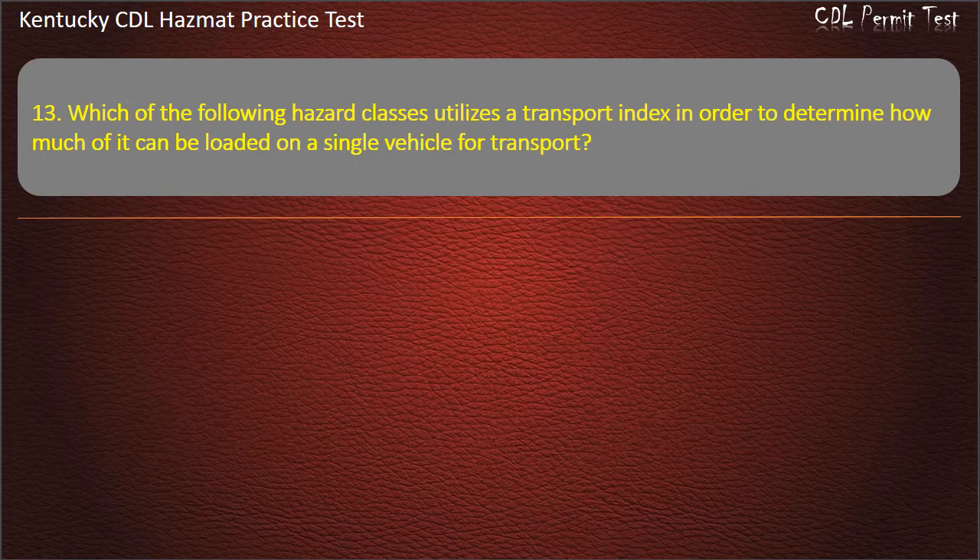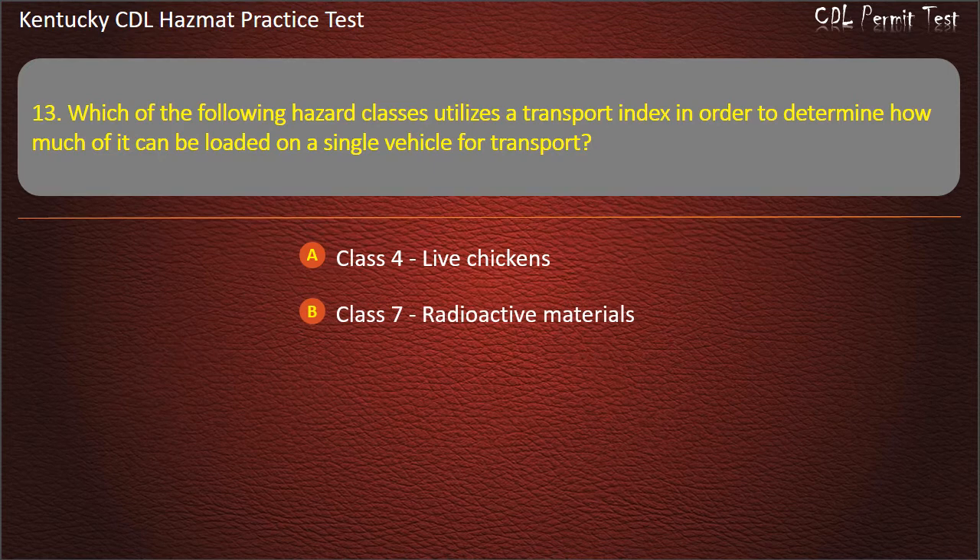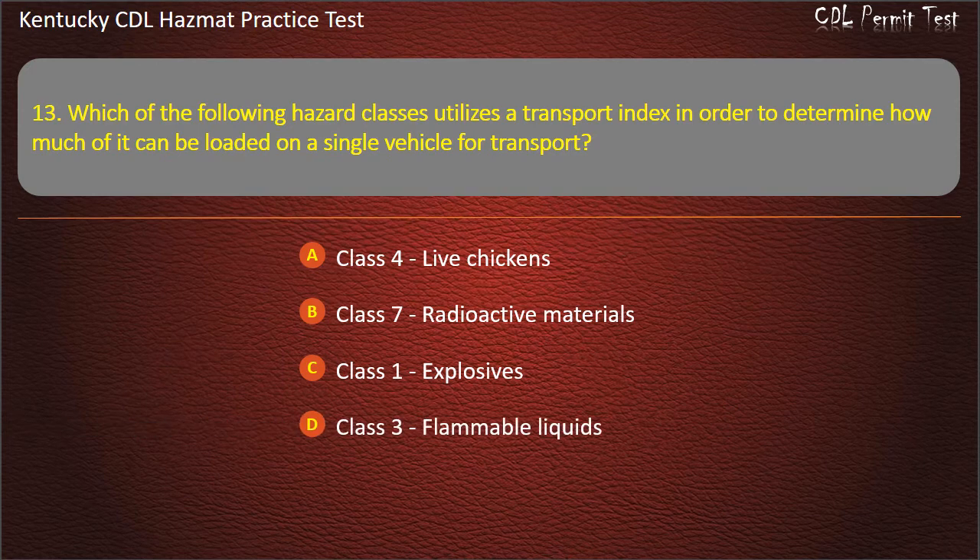Question 13. Which of the following hazard classes utilizes a transport index in order to determine how much of it can be loaded on a single vehicle for transport? Options: Class 4 — live chickens. Class 7 — radioactive materials. Class 1 — explosives. Class 3 — flammable liquids. Answer: Class 7, radioactive materials.